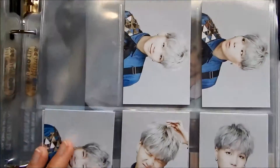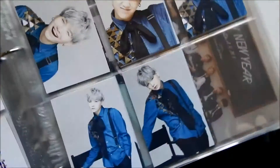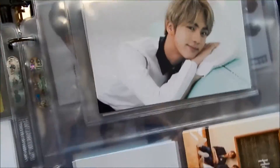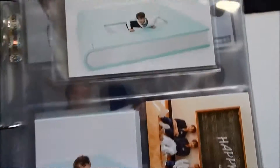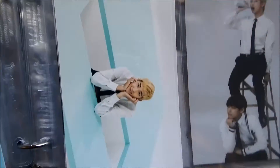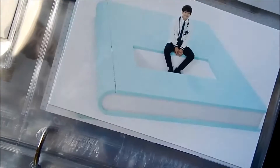Next I wanted to complete some stuff, so I got Suga's Onstage Epilogue photo cards. And those are the Third Muster photo sets. Fortunately I didn't get any of Jimin. But I don't know if I'll complete any of these anytime soon — my priorities and my money are allocated elsewhere.